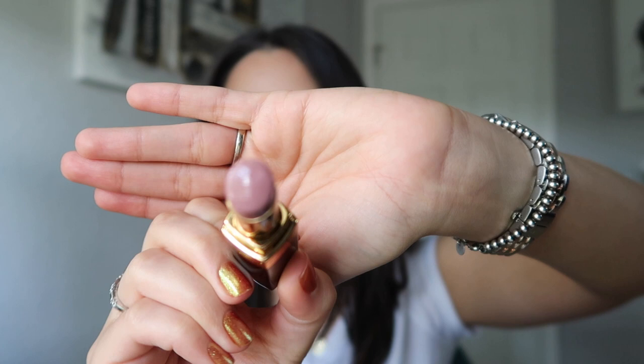Each one of these lipsticks retails for $38. The next color is from the original line — it's the only one I currently own from the original line — and this is number 93, In Time. If you guys watched my La Beige's video that I just uploaded, you'd know I referenced this color because I recently got number 116 Easy, and it really reminded me of In Time. This is a really pretty purpley lavender nude. I love colors like this.